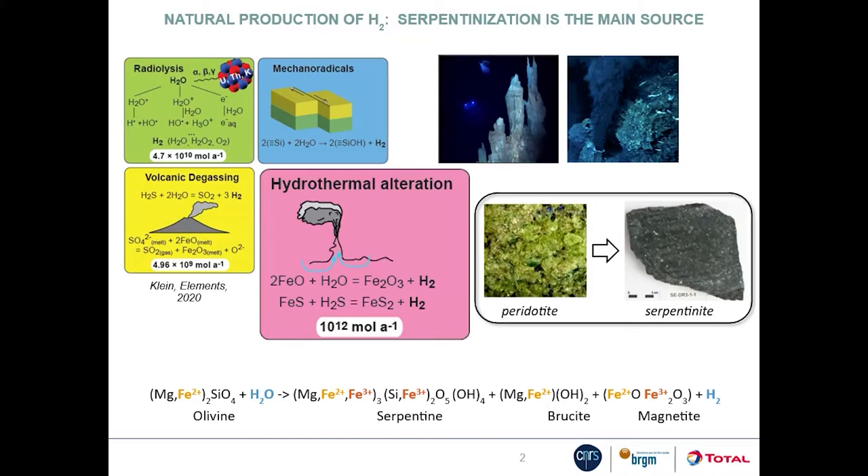Serpentinization is a hydration reaction that transforms peridotites into serpentinites. Peridotites are iron-rich, and this hydration reaction goes with a redox reaction by which the ferrous iron contained in mantle minerals — here olivine — is oxidized into ferric iron, and water is reduced to form hydrogen. Ferric iron is trapped mainly in magnetite but also in serpentine.